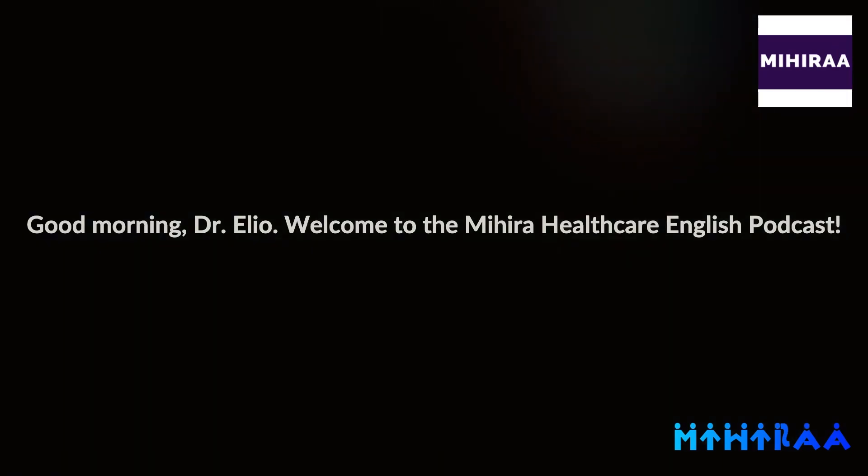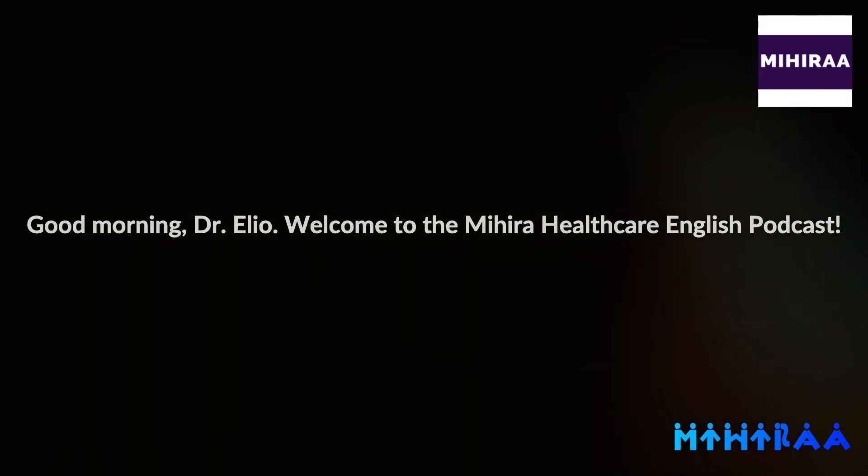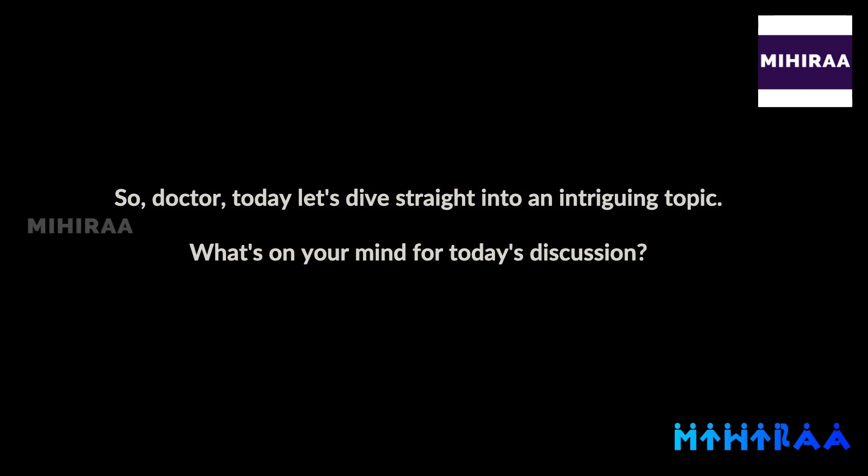Good morning, Dr. Elio. Welcome to the Mihira Healthcare English Podcast. Good morning, Mihira. So, Doctor, today let's dive straight into an intriguing topic. What's on your mind for today's discussion?